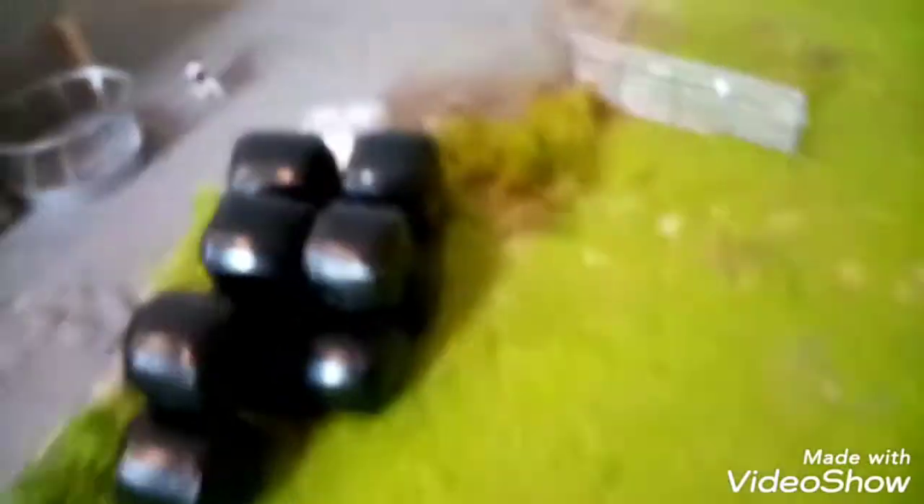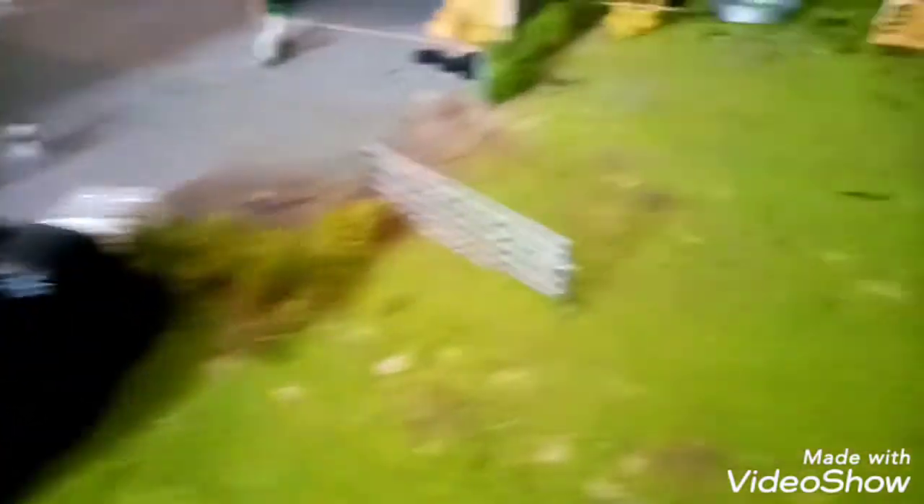We moved and sold some of our bales from over there, so these are just the last bales that will be going soon. We saved some for our neighbours, but the farmer wants to buy them so he's going to buy them.